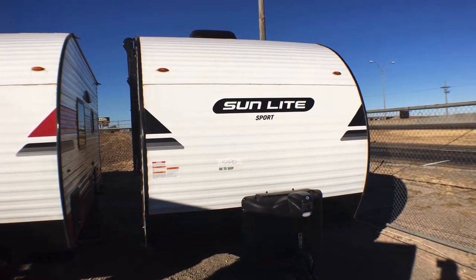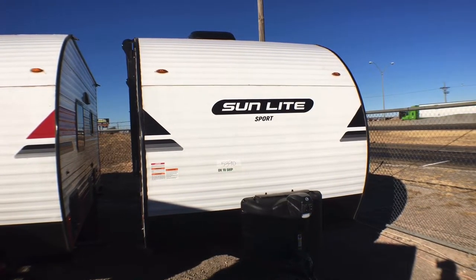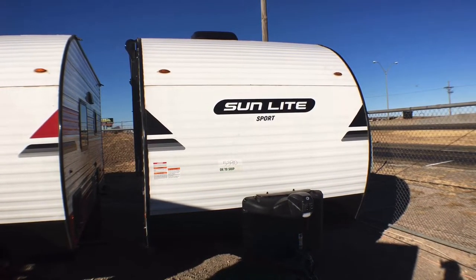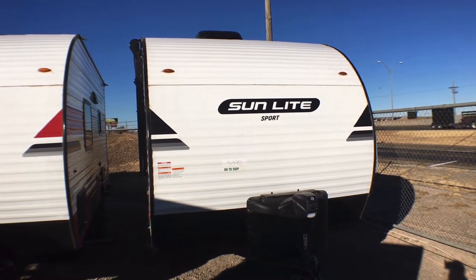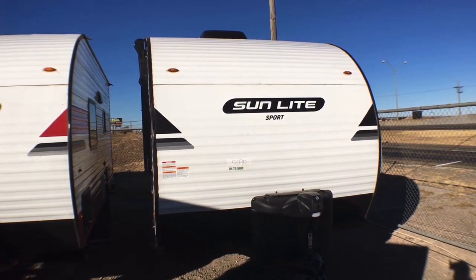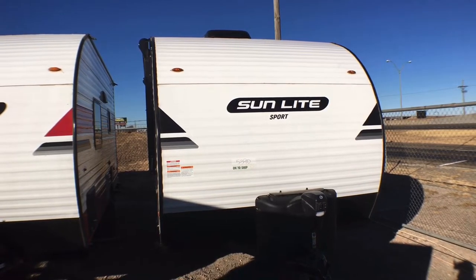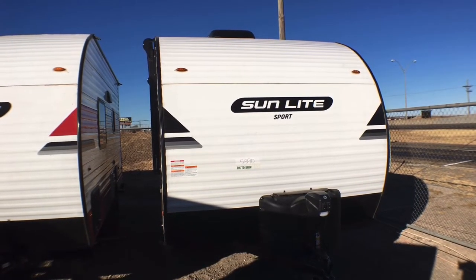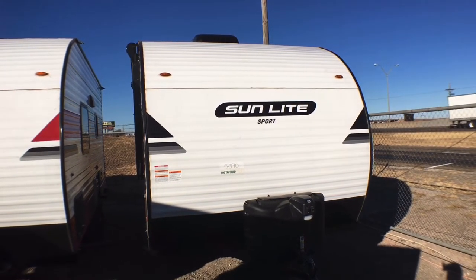Let's go ahead and jump onto the inside and get started. If you do me a favor, leave me some feedback — what do you like, what do you not like, what would you change, what would you keep the same? And if you appreciate these fair and honest reviews, because I'll tell you the good with the bad, feel free to hit that subscribe and notification bell and like the video down below, and follow along with all these new tours.